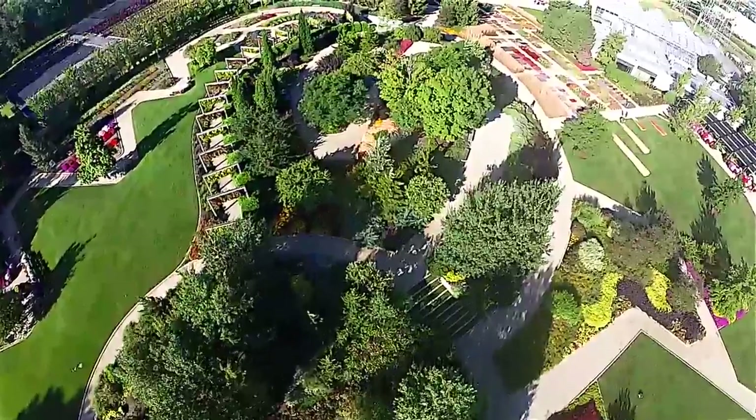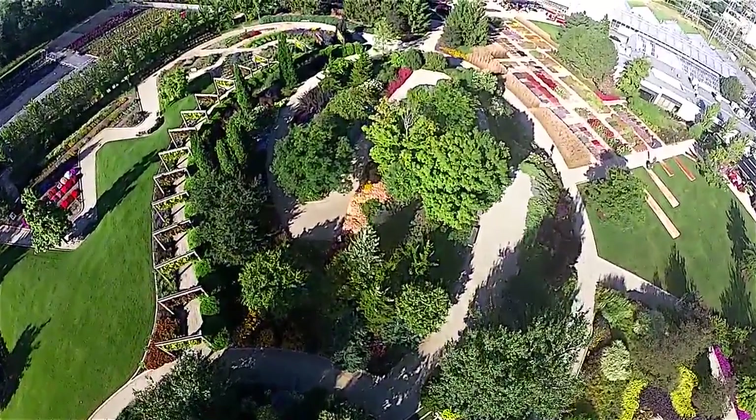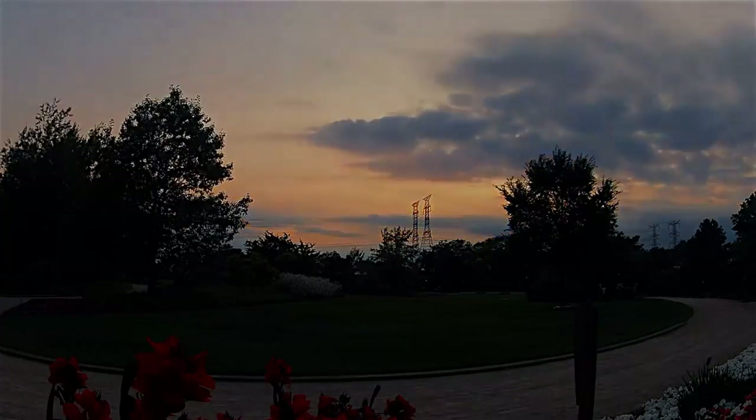If you enjoyed the tour, come see the gardens for yourself. Our customer day is always the last Friday in July. I hope to see you there!